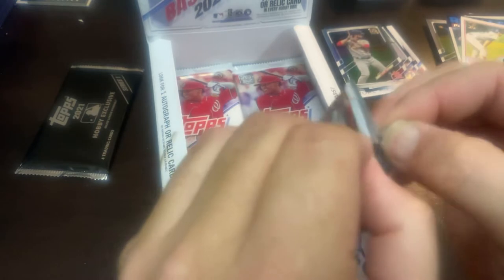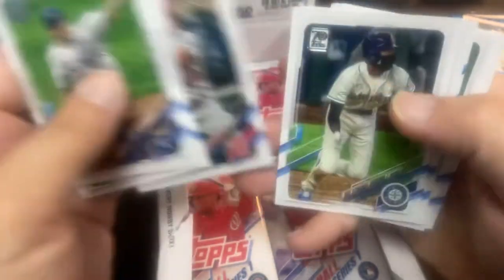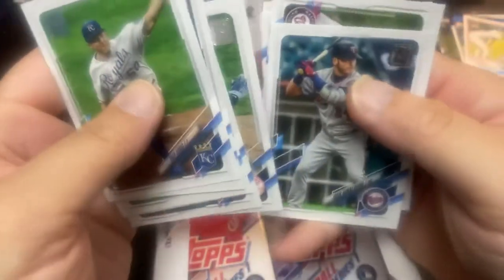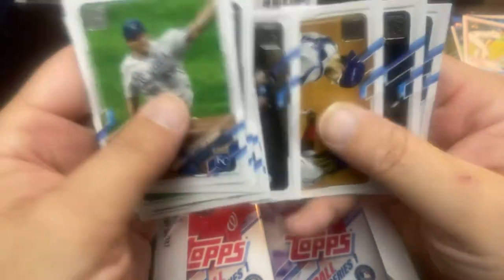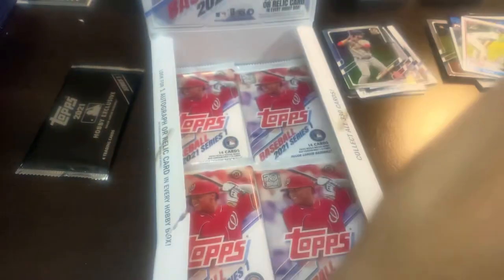So we've got five packs remaining, and then we've got our hobby exclusive, which could contain a pretty good hit in there. Beau Burroughs, Beau Bichette, Harrison Bader. Josh Donaldson, Nationals team card. Alex Gordon finishes that one.